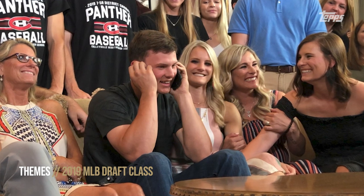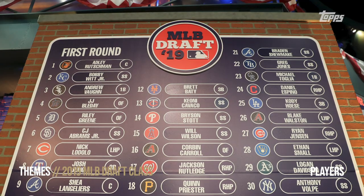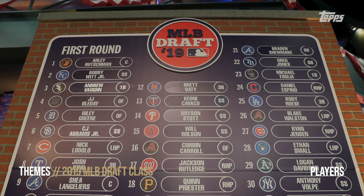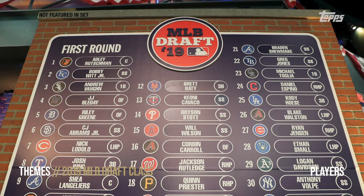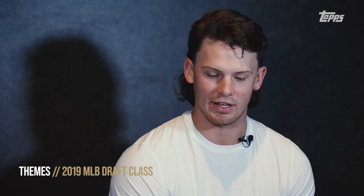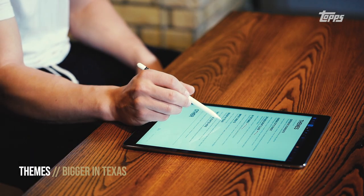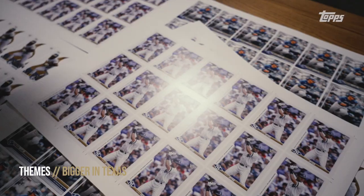I like the 2019 draft class just because it's the start of me, and being a card collector, that class has some big names — Adley Rutschman, Andrew Vaughn, CJ Abrams, Riley Green — a lot of top prospects. And then I also like being from Texas. I really pride myself on that, and seeing all the talent from Texas would be really cool — maybe even a card in the shape of Texas, if that's something that could happen.